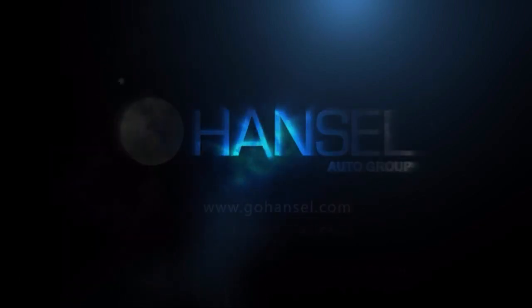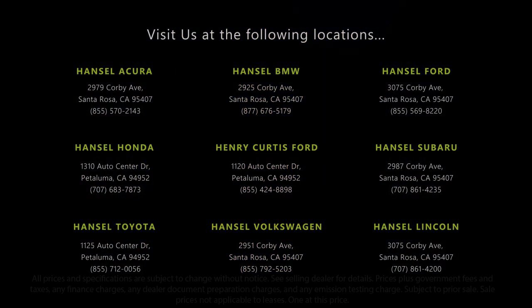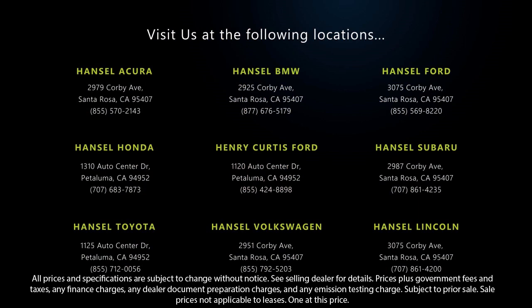We hope you'll give us the opportunity to experience what excellence in customer service looks like. So give us a call or stop by today. We're looking forward to meeting you, and so is your next vehicle.